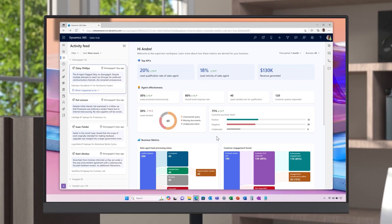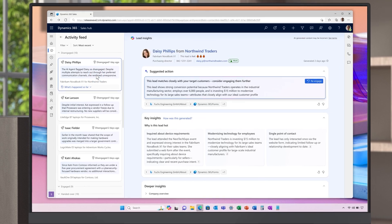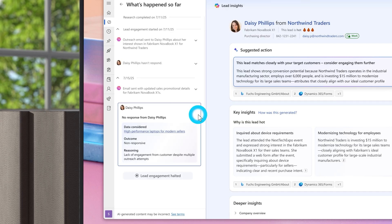If the agent hits a roadblock, it doesn't stop. It proactively escalates any blocker or stalled leads to a designated agent manager such as Andre. In the new supervisor workspace, Andre can see how agents are performing against organizational KPIs all in one aggregated view. He reviews a flagged record where the agent identifies a hot lead that hasn't responded after multiple outreach attempts.